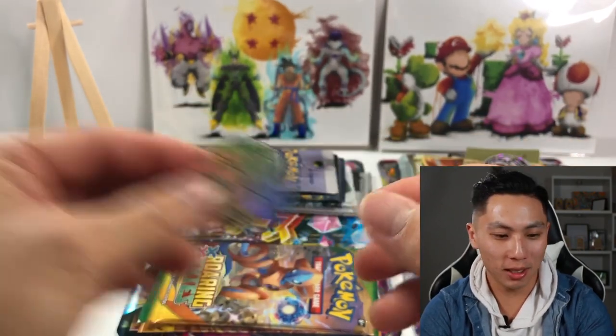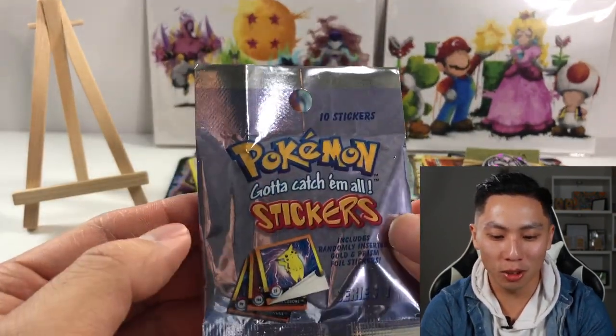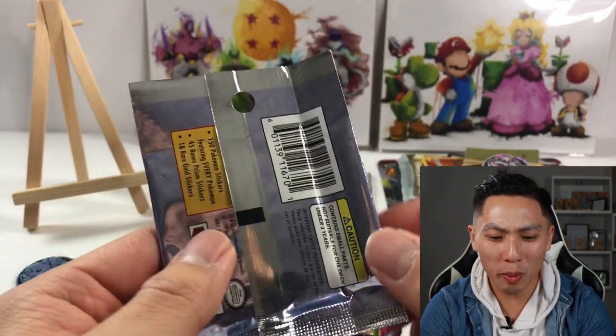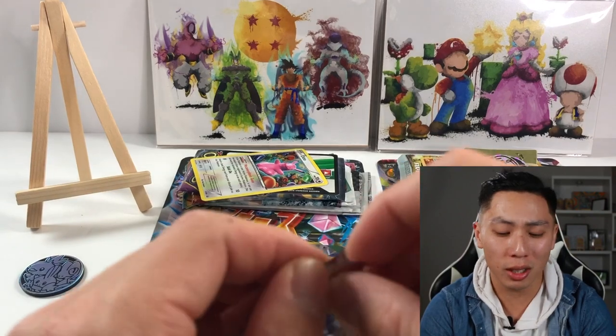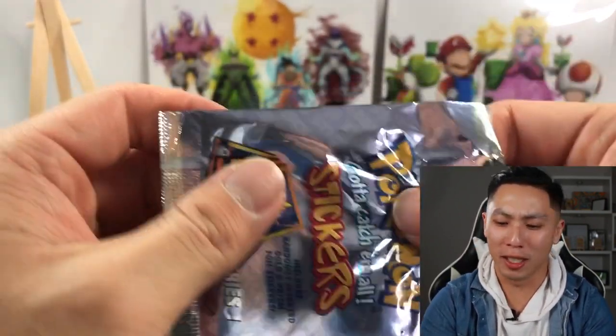Very nice. And look at this — I don't even want to open it, it's just so old, so vintage. People have been paying 50 dollars for these, though it was only 30 at Walmart. Gosh, how do you open this?